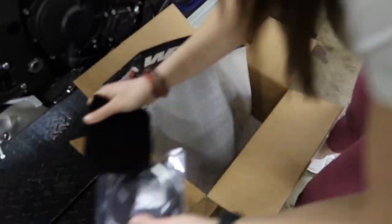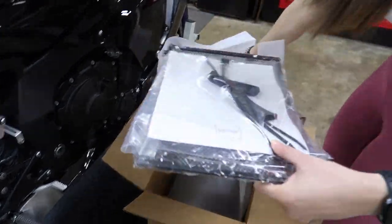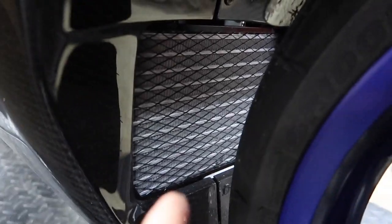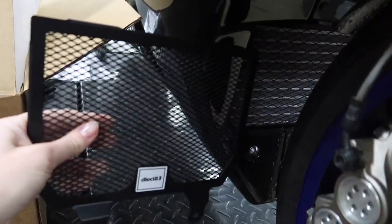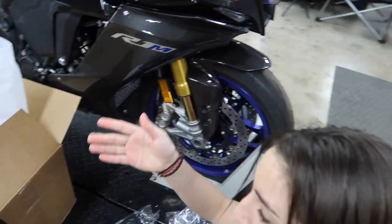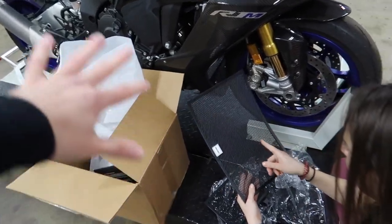So looking at the radiator guards, it's interesting because this already has a lower guard. They're a different size - this one is smaller. You're going to want them to match, so we'll be replacing that. The smaller weave is probably better for protection. The reason we're doing these now is because there are so many rocks and cinders all over the road in Pennsylvania, and we have to put a few hundred more miles on this probably next week. I wanted to get these on beforehand so we don't get any problems with the radiator.